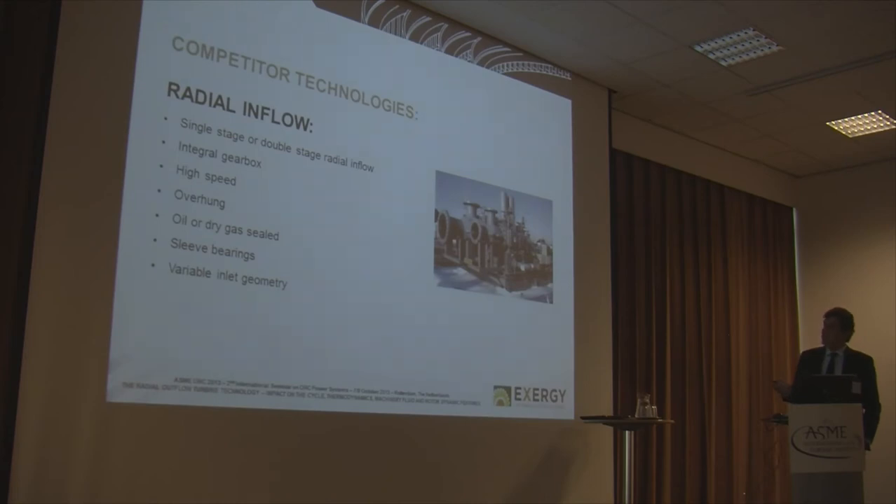The first technology is the radial inflow. Radial inflow can be single stage or double stage in this case. Normally the radial inflow technology for this application is integral gearbox, meaning the wheel is directly installed on the pinion of the gearbox. It is high speed, not directly coupled to the generator, and overhang — meaning the seal is only on one side. It can be oil or dry gas sealed, normally uses sleeve bearings, and has variable inlet geometry.